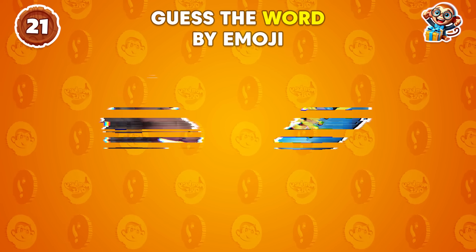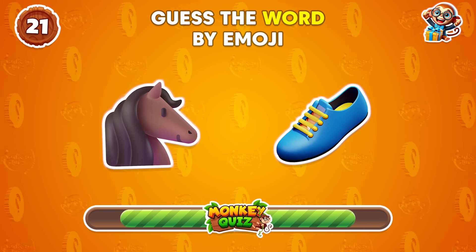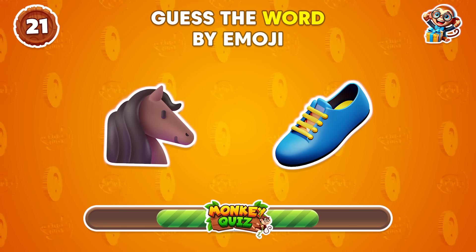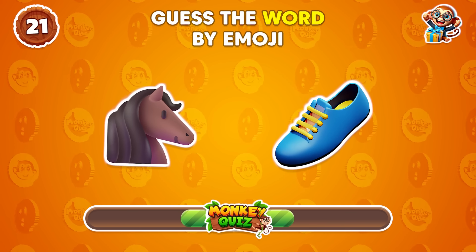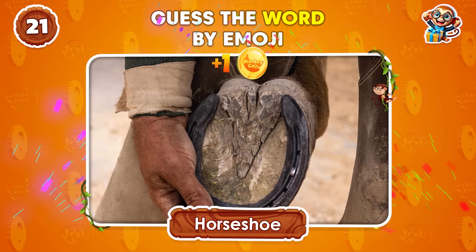Can you guess the word based on the emojis? Horseshoe!